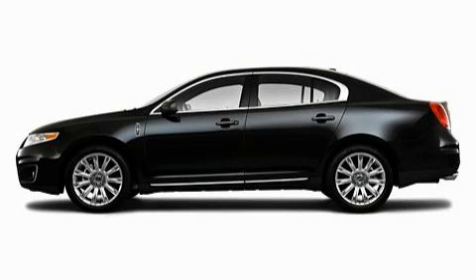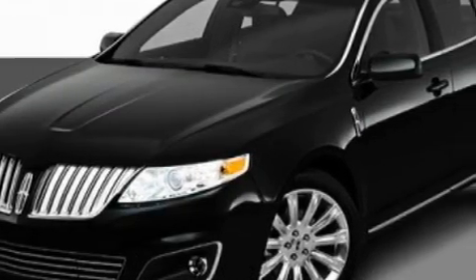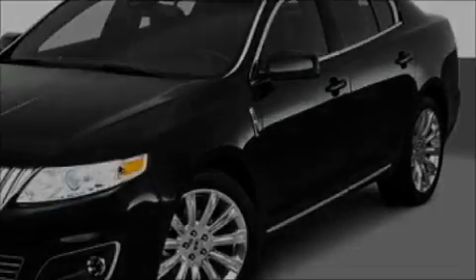This is a 2010 Lincoln MKS, a luxurious package designed with the finest elements in mind. It has a 3.5 liter 6-cylinder engine and an automatic transmission.